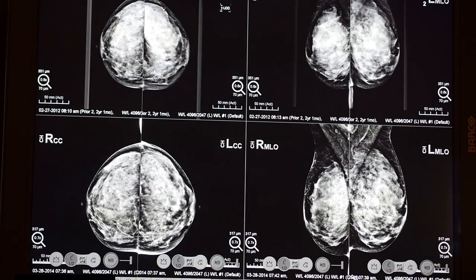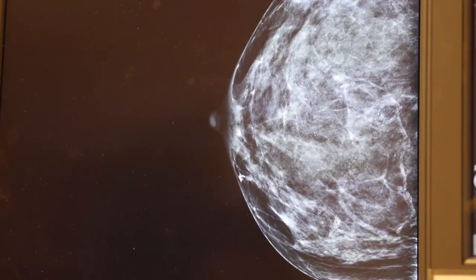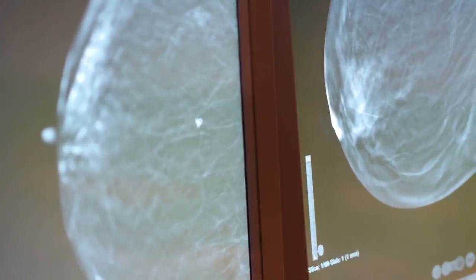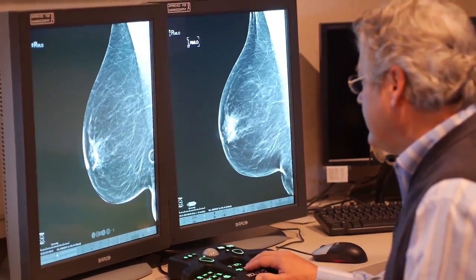3D mammography is the latest innovation that evolved out of digital mammography. When digital mammography was developed, it was a huge breakthrough compared to previous film screen and analog type imaging. The digital format has allowed a progression to where we are now, with 3D mammography able to acquire an actual volume of data of the breasts from the two standard projections that people are used to.